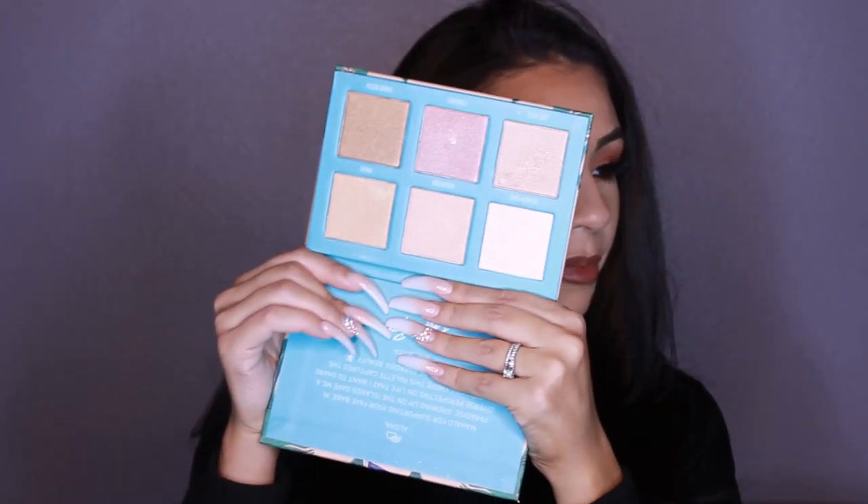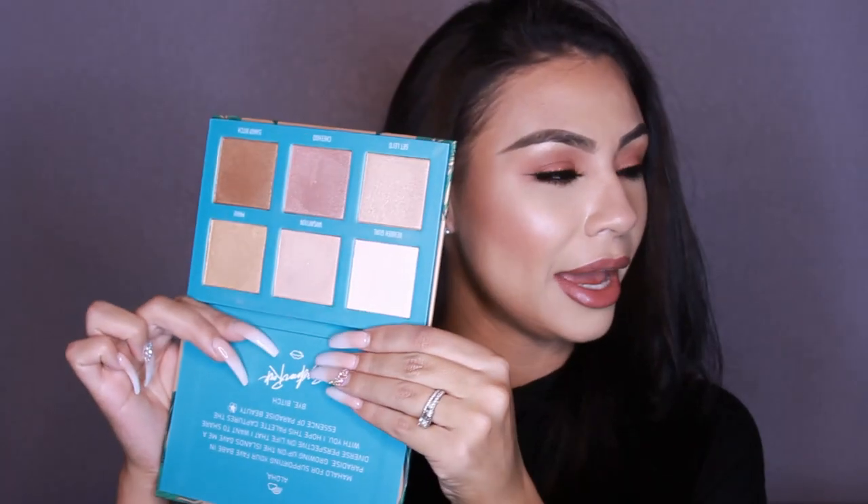Next I want to share a highlighter palette — it's new to me even though it's been out for a while. I should have bought it when it launched because I really fell in love with it. This is the Morphe x Bretman Rock Bait in Paradise Palette. The colors are so pretty, the highlights are amazing and so pigmented. It's $30 but you get six highlighters, which I think is a great price. If you haven't picked this one up, go to your nearest Morphe store or order it online — this highlighter palette is life.